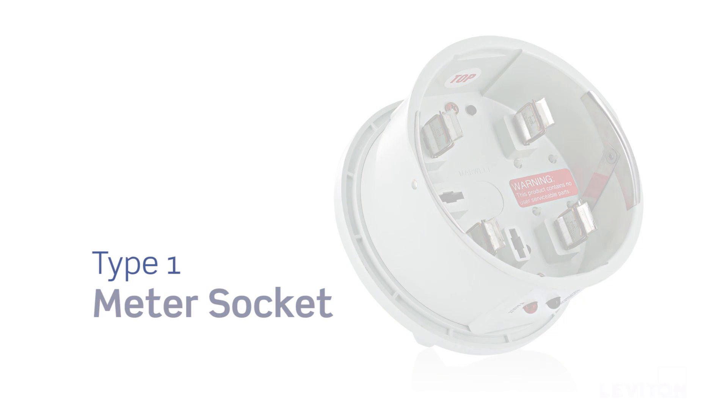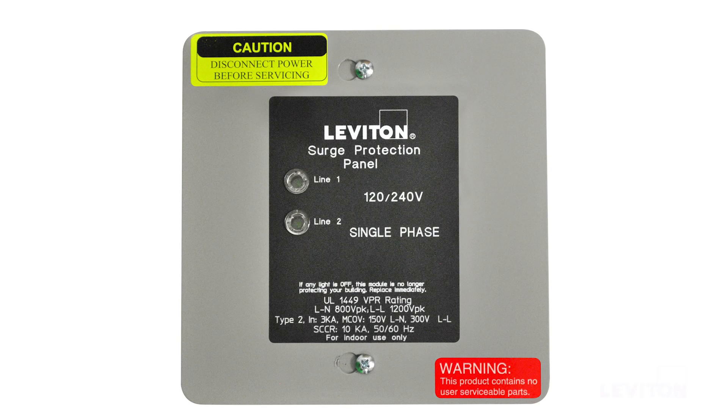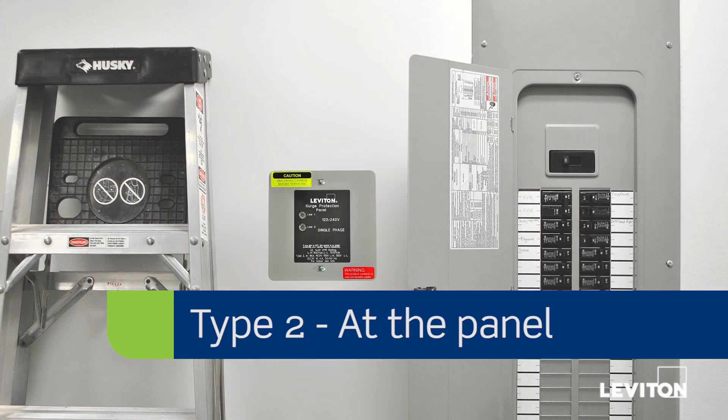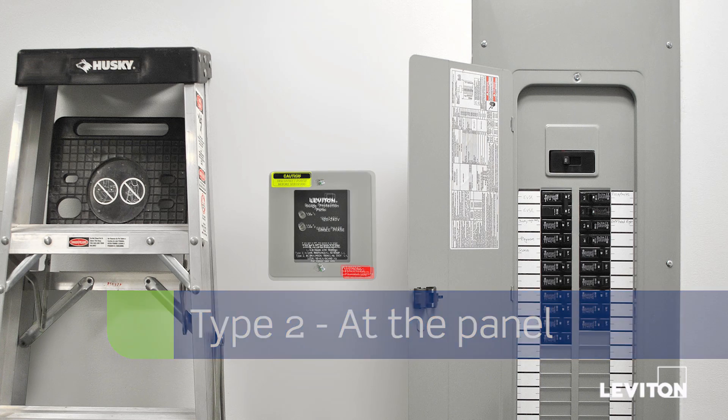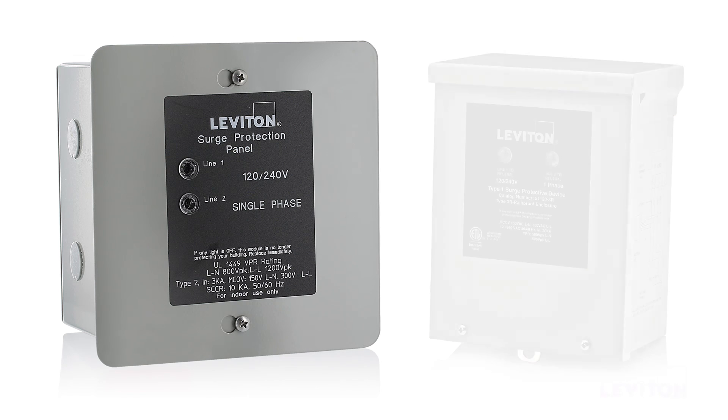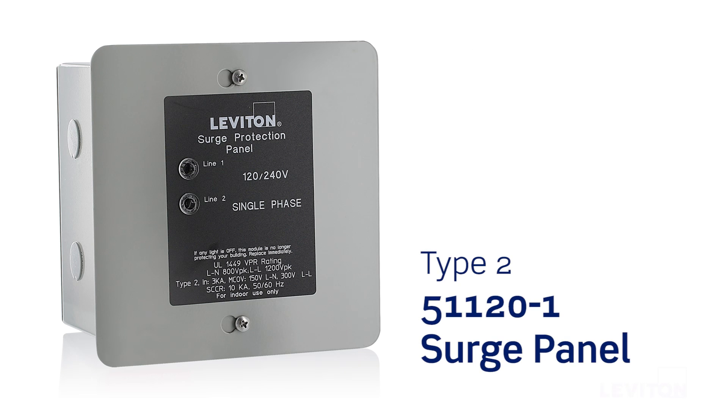At the panel, Type 2 surge protective devices are mounted to the load side of an electric service panel and protect against residual external power disturbances plus internally generated power surges, such as those caused by off-and-on switching of pumps or motors. Leviton offers several Type 2 surge protective panels designed specifically for this purpose, such as our 51120-1 surge panel. This will protect your home from most medium to large power surges.